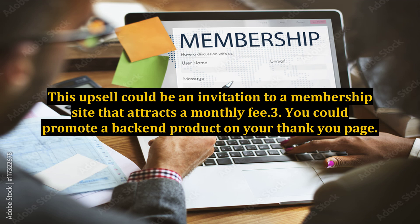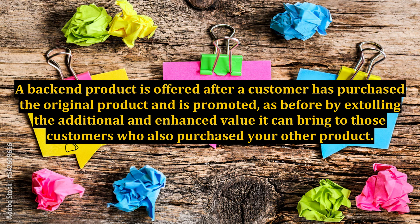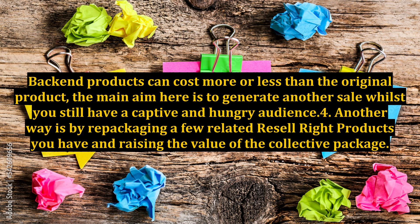3. You could promote a back-end product on your thank you page. A back-end product is offered after a customer has purchased the original product, and is promoted by extolling the additional and enhanced value it can bring to those customers who also purchased your other product. Back-end products can cost more or less than the original product. The main aim here is to generate another sale whilst you still have a captive and hungry audience.